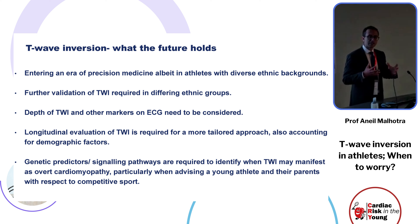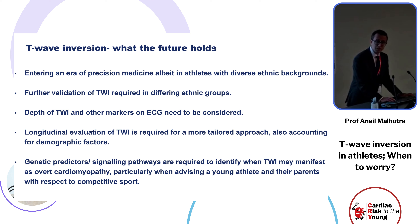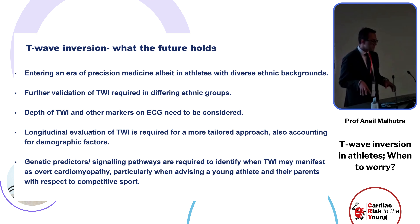Historically, recommendations have been based purely on black and white athletes, but we now have data on mixed race athletes and Far East athletes. The world is becoming smaller and we need more ethnicity-specific targeted recommendations. Further validation of T-wave inversion is required among emerging ethnic groups. The depth of T-wave inversion — particularly if deep, more than two millimeters — and other markers must be considered.